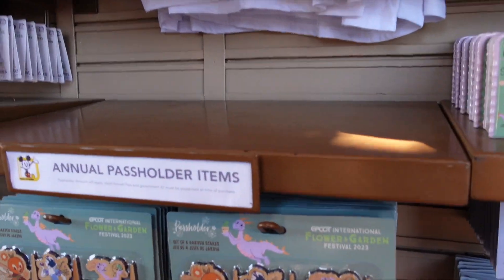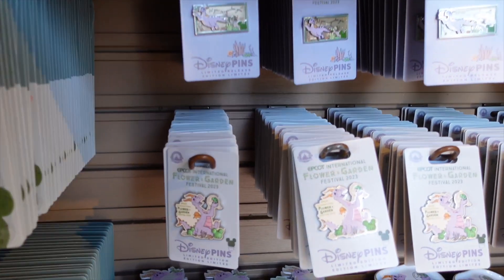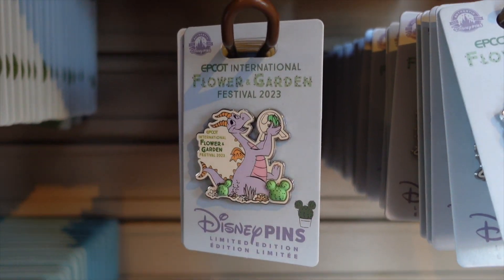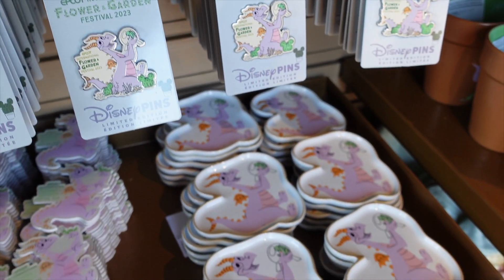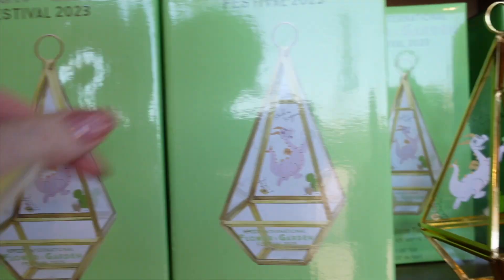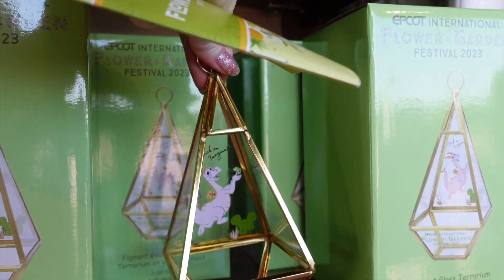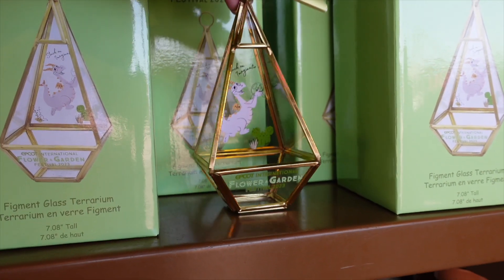The festival booths are scattered about the whole World Showcase, so we'll hit them all or at least most of them. The decor for this year is really cute — who doesn't love Figment? These terrariums are so cute! I might end up with one by the end of the year.